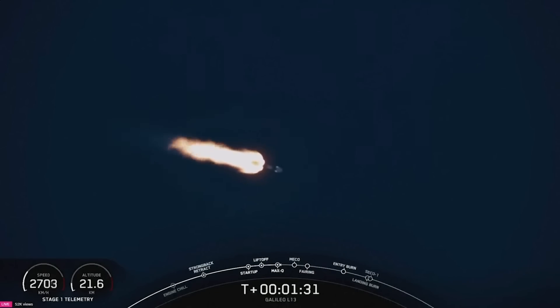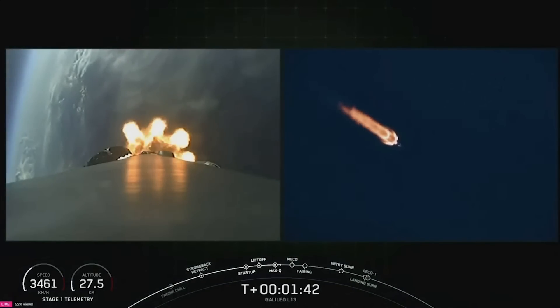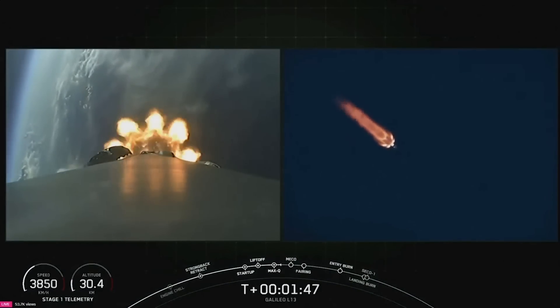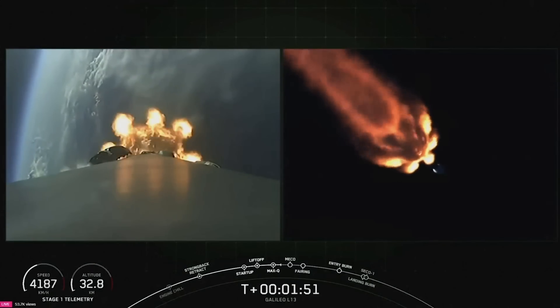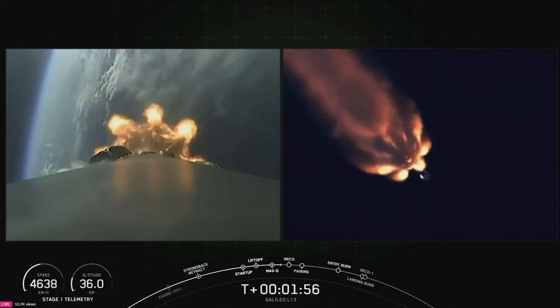Main engine cutoff, or MECO for short, is where all nine M1D engines on the first stage will shut down in preparation for stage separation, when the first stage separates from the second stage. Stage two will then perform second engine start one, or SES-1, igniting our single MVAC engine for the first time. MVAC is what Falcon 9 uses to propel the second stage to orbit. After that, we'll also keep an eye open for fairing separation, as we are expecting to see the fairing halves separate a little less than a minute after SES-1.